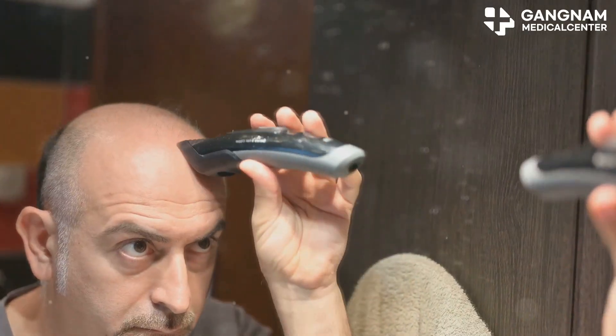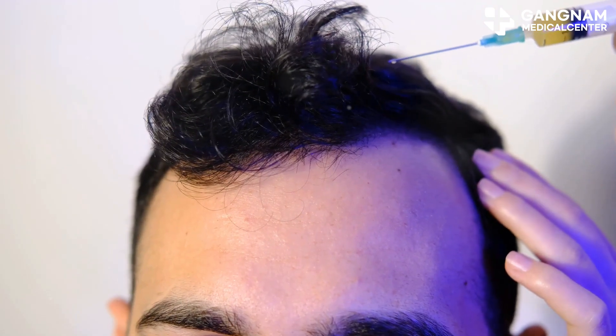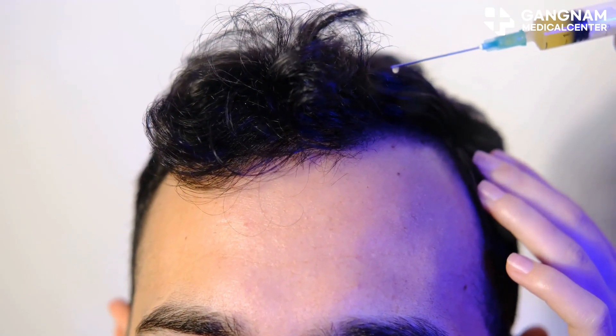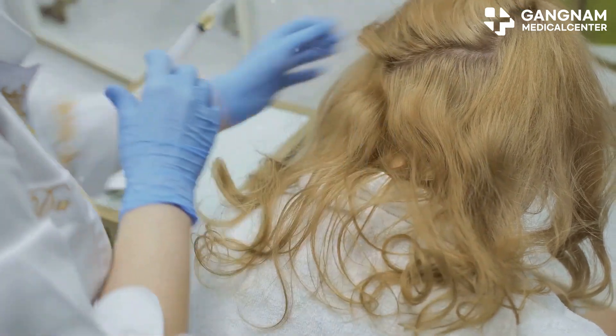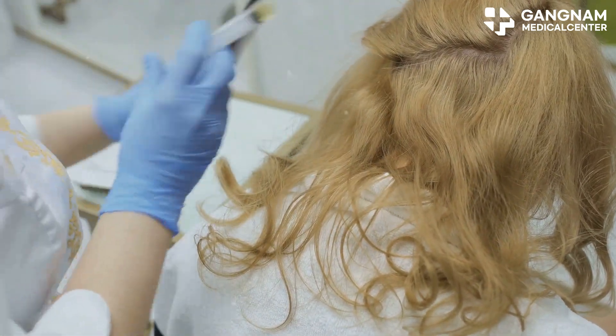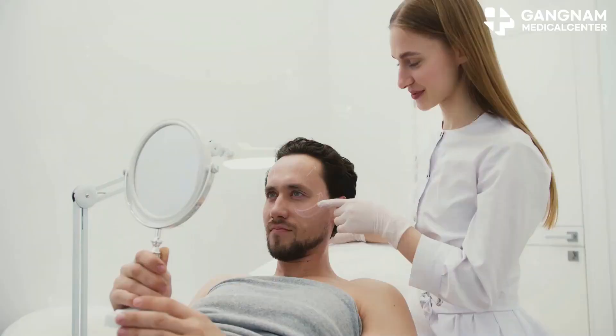First up, let's talk about John. He's in his 30s and was dealing with that pesky M-shaped hairline thanks to androgenetic alopecia. After transplanting adipose-derived adult stem cells, John started seeing continuous hair growth for six months straight. His hair density went through the roof.